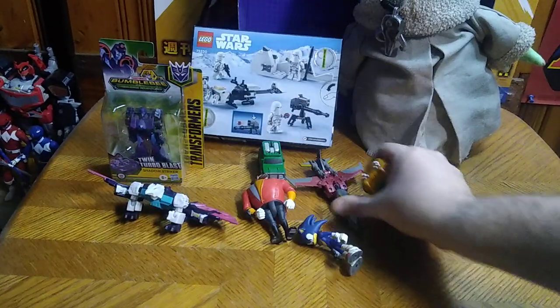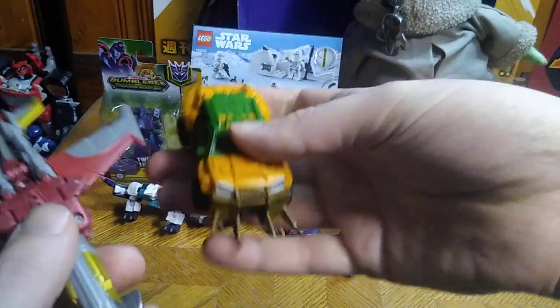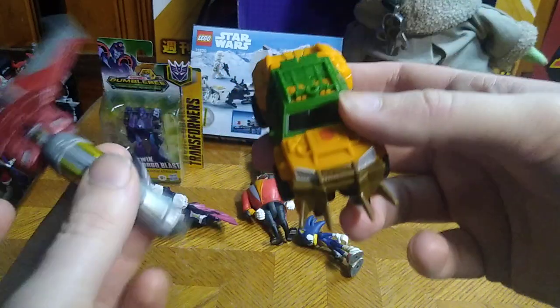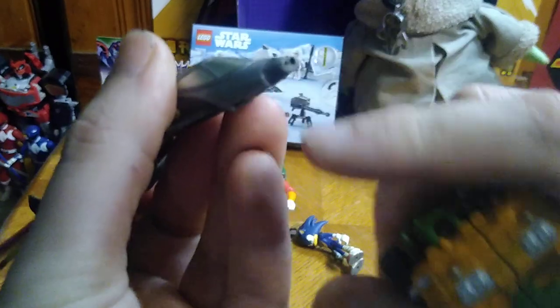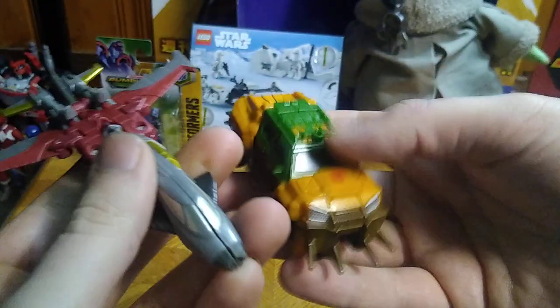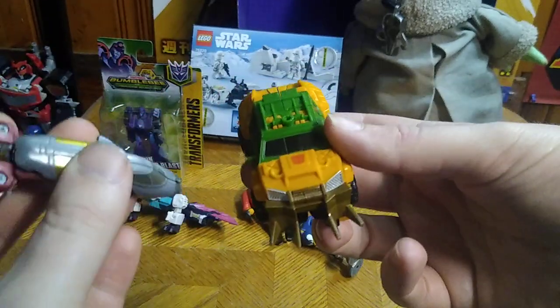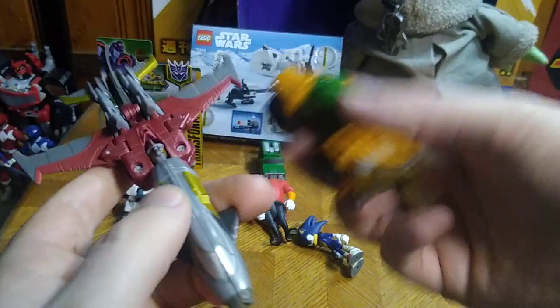We got Transformers Prime Bulkhead, Beast Hunters, Transformers Prime Bulkhead, and Starscream. This guy was a bonus because he has some cone damage. He threw this in for me as a bonus, which is pretty cool to get a bonus figure as well as the figure I wanted. That is the most wonderful thing eBay has ever done for me.